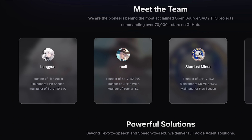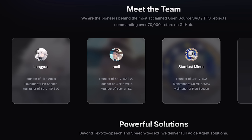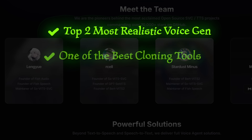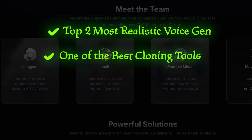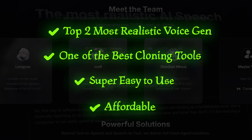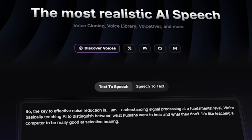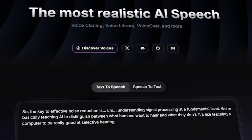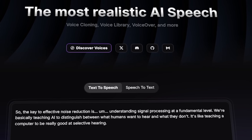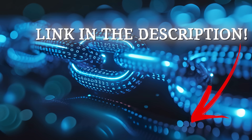Some final thoughts and key selling points for Phish Audio: it's ranked as the top two most realistic voice generation on the market, it has one of the best cloning tools out there, and we put that to the test today. Super easy to use and affordable — keep in mind everything we did here was on the free trial, so you can get a lot of mileage out of it. It easily rivals Eleven Labs. Whether you're a marketer, content creator, or in the YouTube automation space, don't hesitate to try it out for free today. Link is in the description.